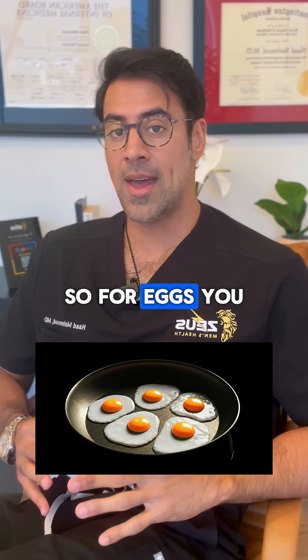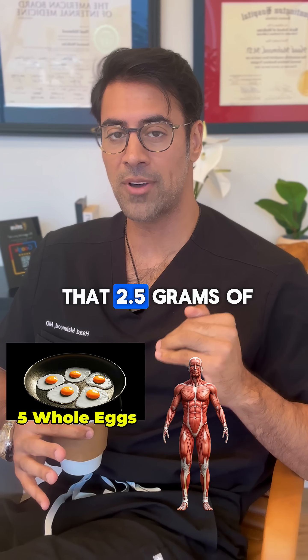Eggs. So for eggs, you can have five whole eggs and you would hit that 2.5 grams of leucine switch.